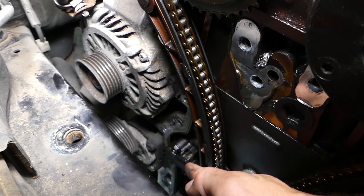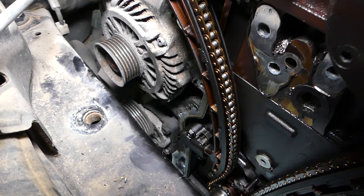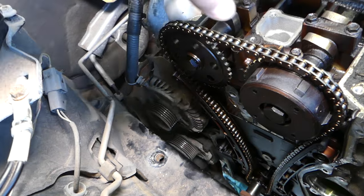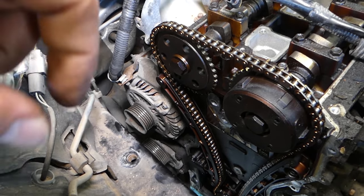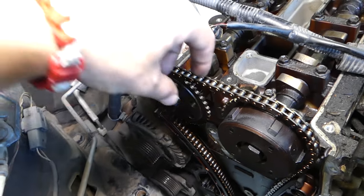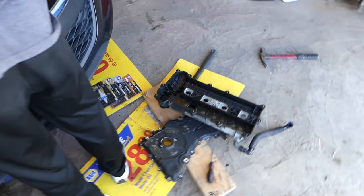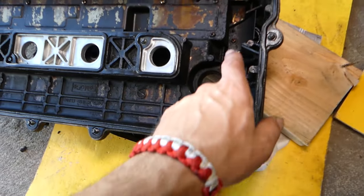This is your timing chain tensioner. Those tensioners use oil pressure to keep the chain stretched — it has to be perfectly tight. Otherwise, when they fail, they don't keep the pressure: the spring messes up on the inside, or they start leaking, and the chain gets loose. When that chain gets loose, we'll show you what happens.